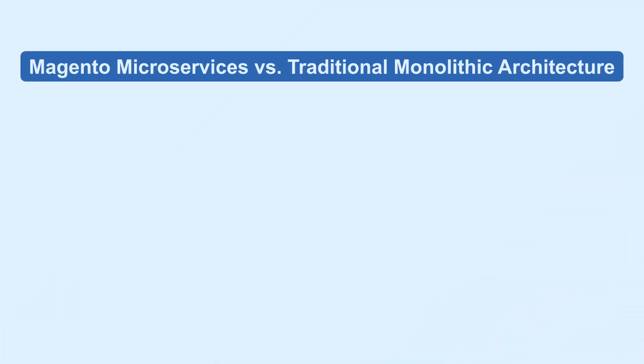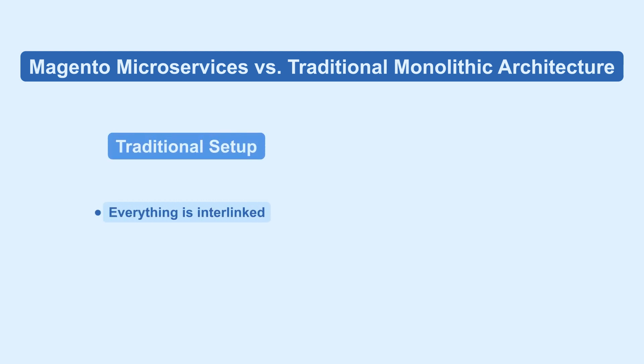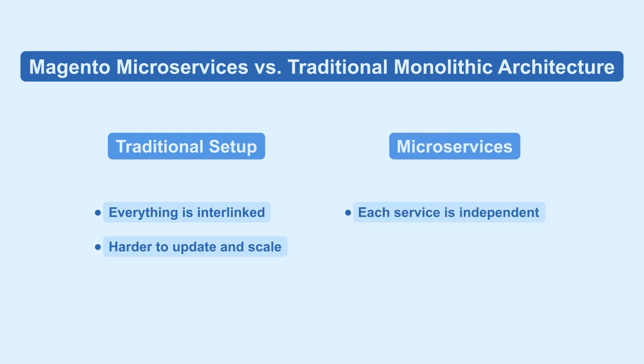Lastly, let's see how Magento microservices is better than traditional monolithic architecture. In a traditional setup, everything is interlinked, making it harder to update and scale. With microservices, each service is independent, enhancing performance and resilience.